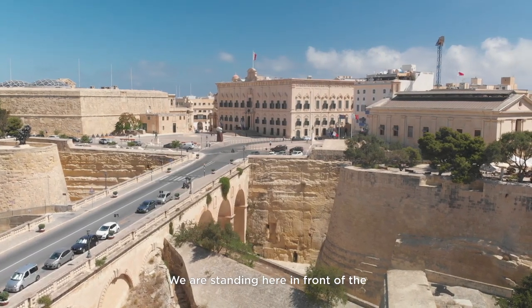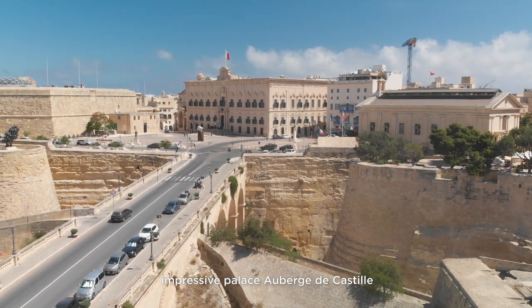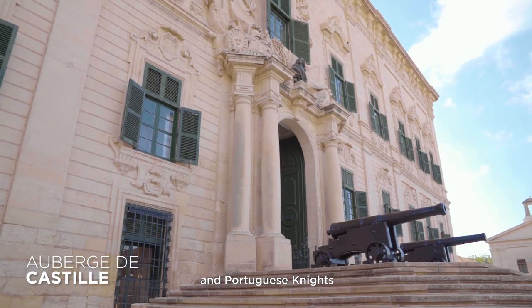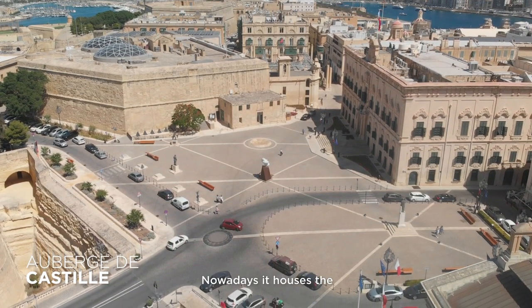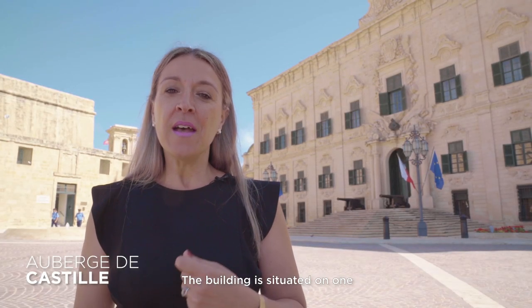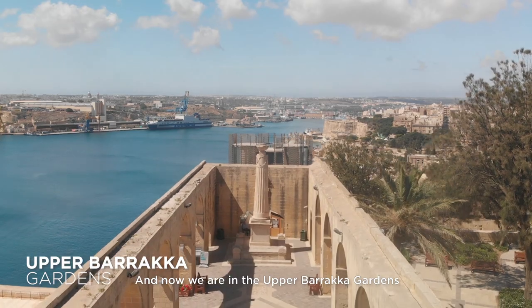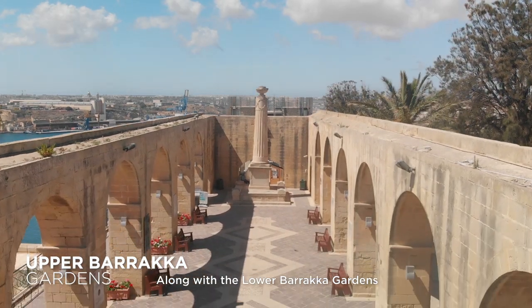We are standing here in front of the impressive Palace Auberge de Castile — the auberge of the Spanish and Portuguese Knights. Nowadays it houses the office of the Maltese Prime Minister. The building is situated on one of the highest points in Valletta with fantastic views all over the island.